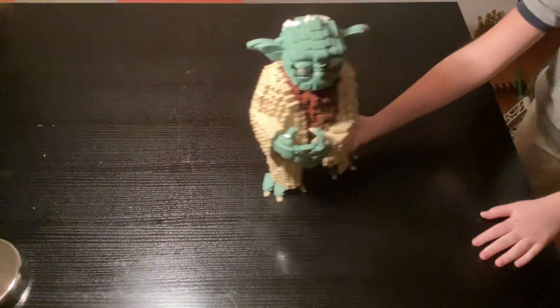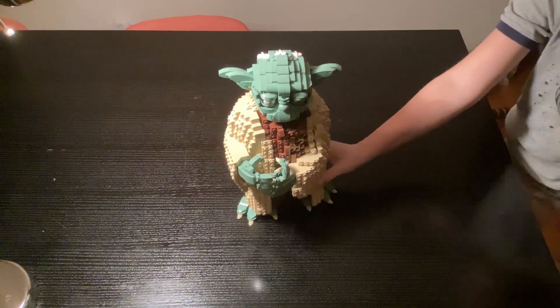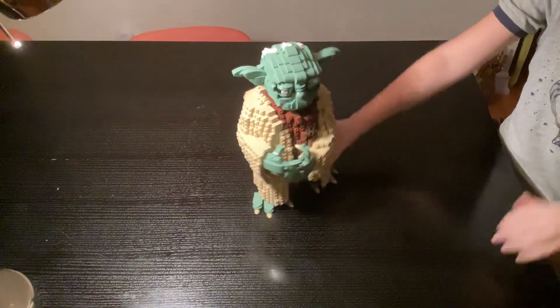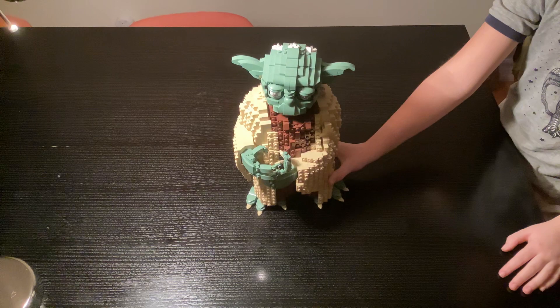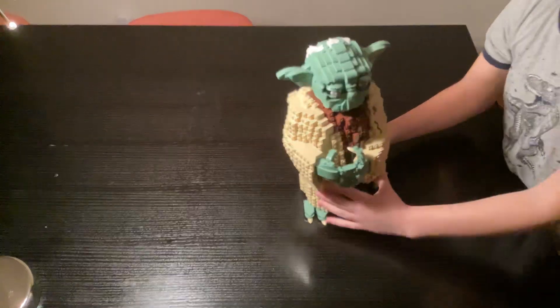Coming in at number two is Yoda. You might be wondering where his lightsaber is — his son, his reincarnation, took it. Yeah, he doesn't have his lightsaber anymore. His toesie woesies are very thick too.